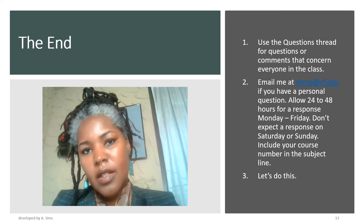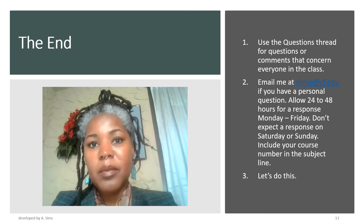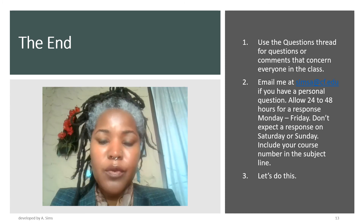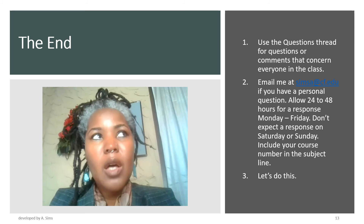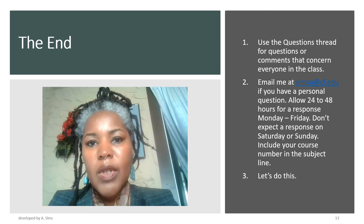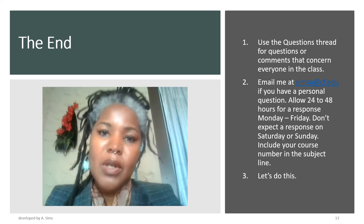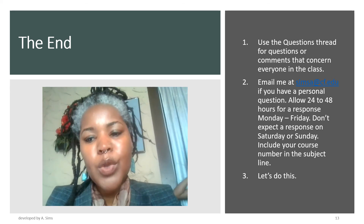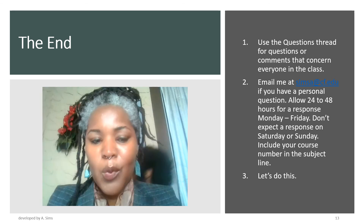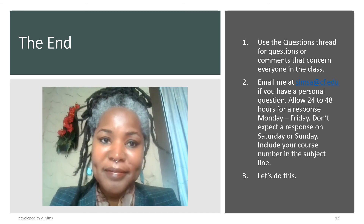Hopefully you've made it through all of the slides — there's lots of good information. You can access this slideshow whenever you need it. Just to reiterate some main points: use the questions thread if you have questions that concern everyone in the class; email me at sims.cf.edu if your question is personal in nature. Expect a 24 to 48 hour delay if you email me. When you email me, be sure to include the course number in the subject line. Canvas can be fun — let's get her done. That's all I have to say.